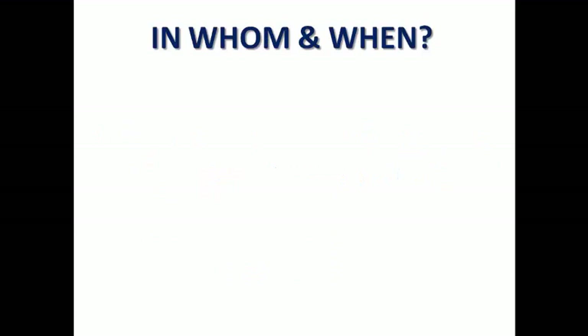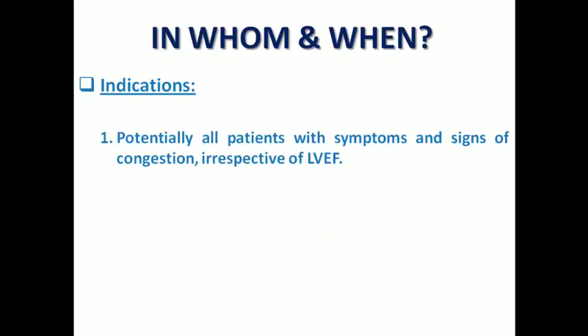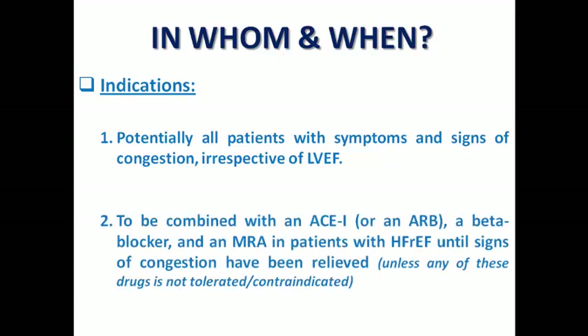The second question: in whom and when do we prescribe them? We can prescribe them in any patient with symptoms and signs of congestion, irrespective of LV ejection fraction — so in heart failure with reduced, mildly reduced, and preserved ejection fraction. We combine them with an ACE inhibitor or ARB, a beta blocker, and MRA in patients with heart failure with reduced ejection fraction until signs of congestion are relieved, unless any of these medications is not tolerated or contraindicated. The patient is seeking symptomatic improvement in the short term, which is why we start diuretics alongside the other essential medications.